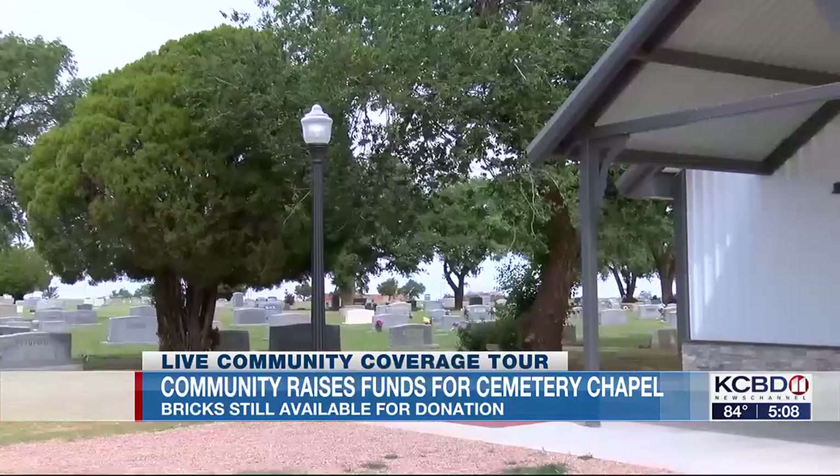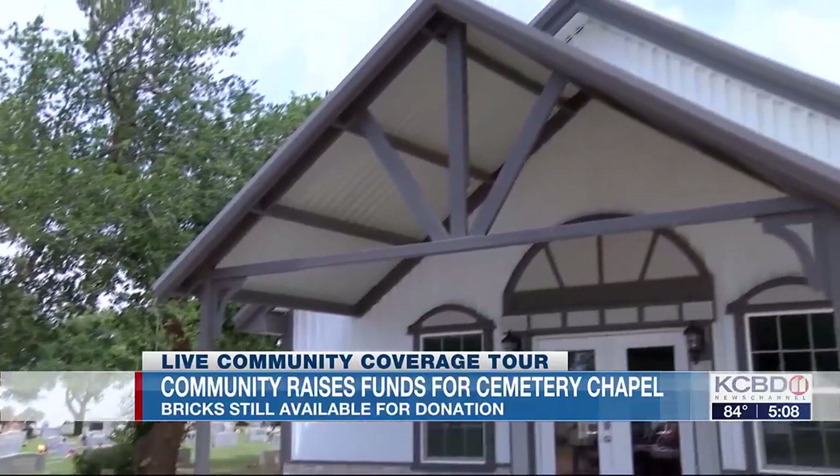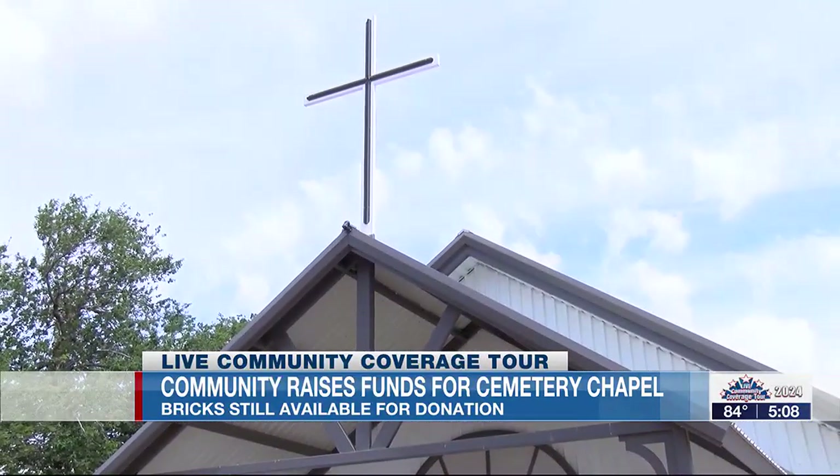Isn't that a wonderful idea? Finishing touches are still planned for this chapel, which is free to use. Bricks are still available for purchase, too, by the way, and we'll hear more on how you can be involved coming up at 6.